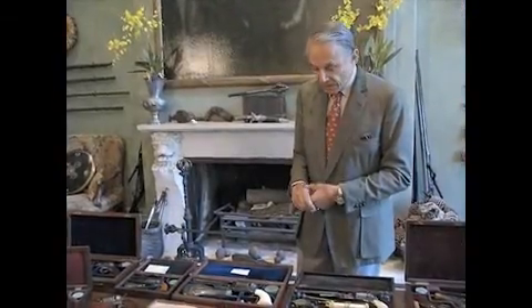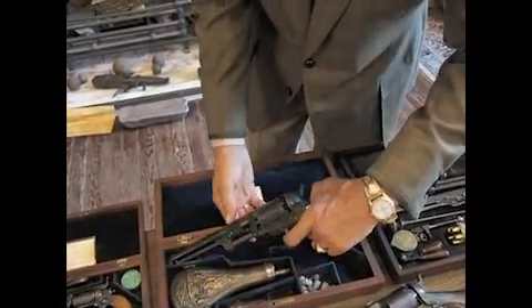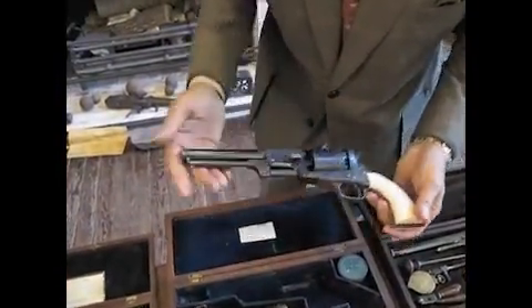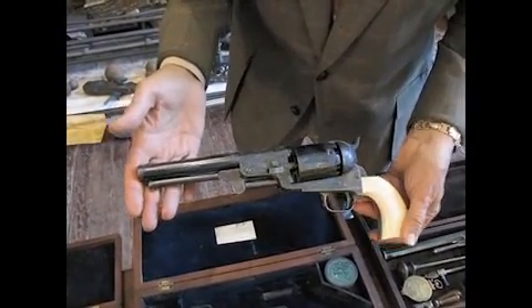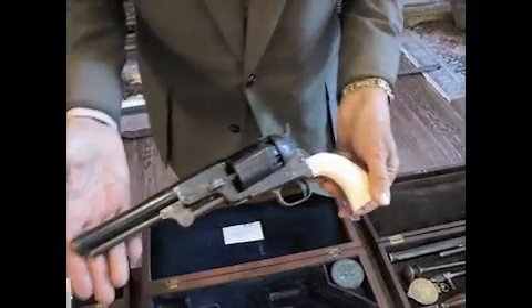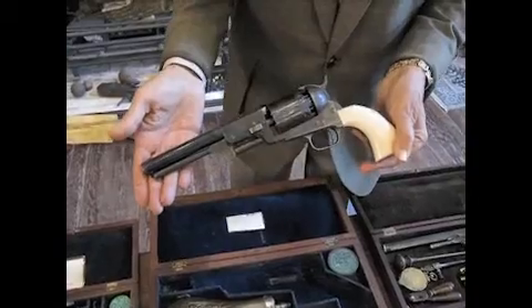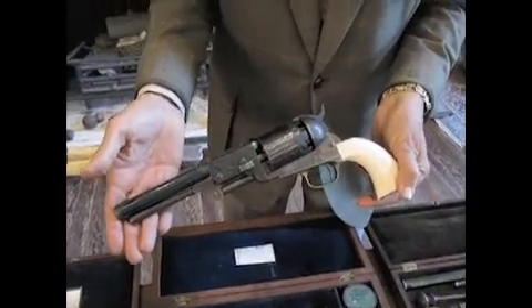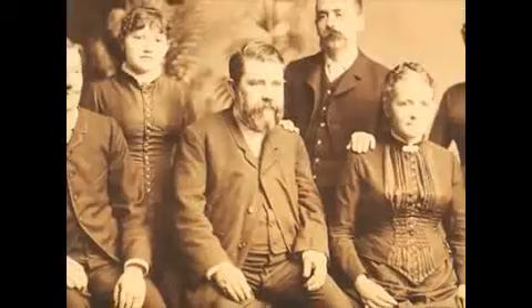Another great highlight of the Calley Collection is this Colt Third Model Dragoon, which is one of the finest Colt Dragoons known. The Dragoon is actually a modified version of the Walker Model, made a little lighter and a little shorter. It came out in 1848, and this particular Dragoon is a fantastic art piece. It is engraved by Colt's master engraver, Gustav Jung.